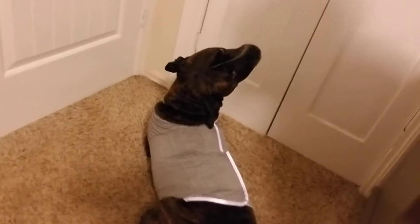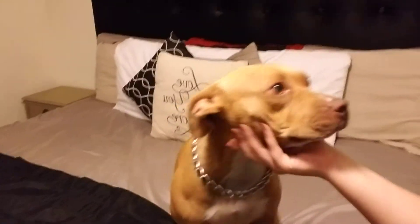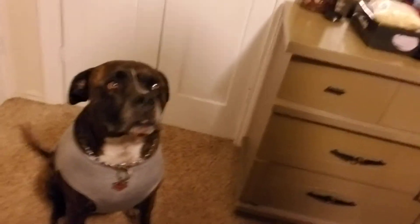Ollie, come here, baby. Can I see you? Come here, boy. Come on up here. There's Roxy Bear. So there's Ollie. How's it feel? Is it comfy? Can you sit? Good boy. Is it comfy on you, Ollie?